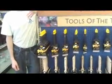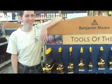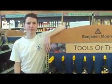Today we're visiting with Village Paint in Peachtree City, Georgia, overlooking their new Elder & Jinx 4-foot brush display.